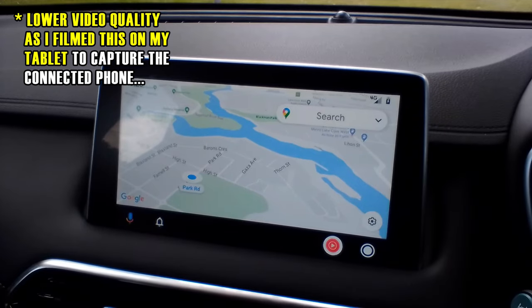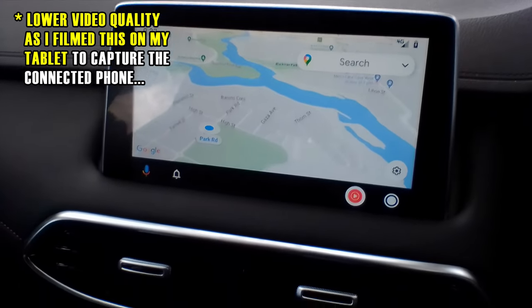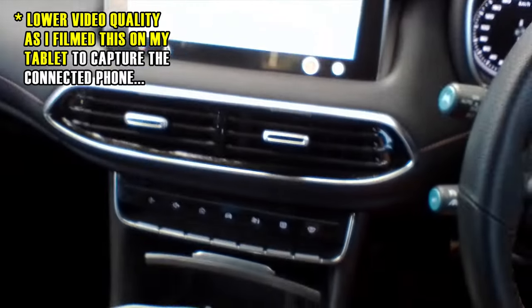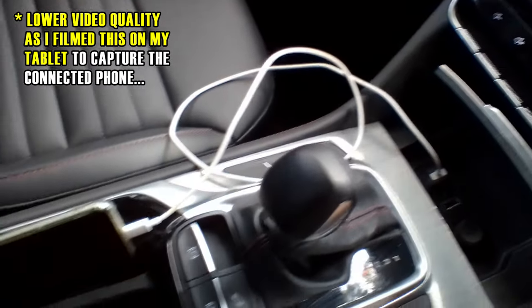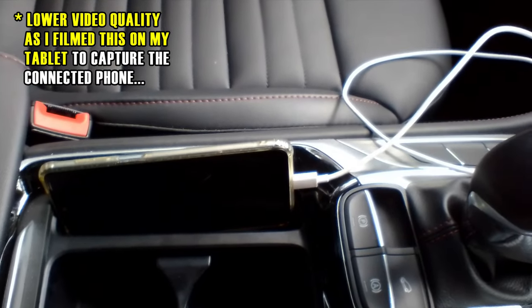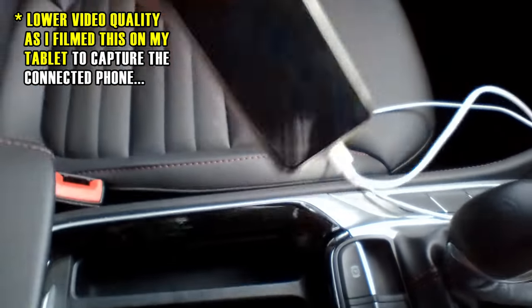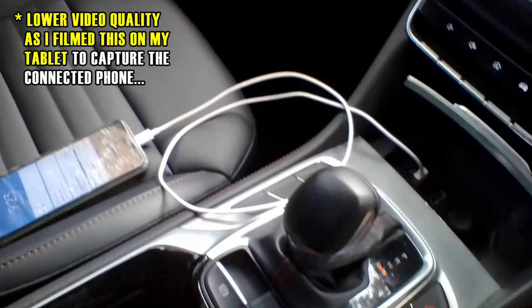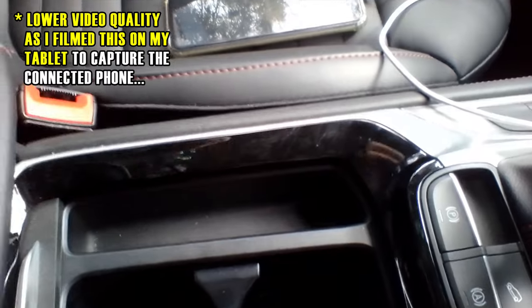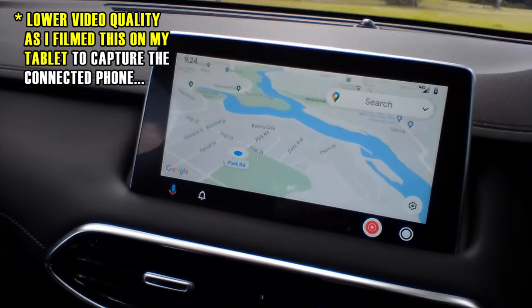My massive beef with this whole setup is how ergonomically poor the central panel of the MG HS is, even on the top-of-the-range Essence model. If you haven't seen my video comparing the Haval H6 with the MG HS Essence, I encourage you to check it out — especially the chapter on practicality and ergonomics. I rave about the Haval H6's central panel being user-friendly and made for life. The MG HS panel is made for decoration — it's not home-friendly use of a car.